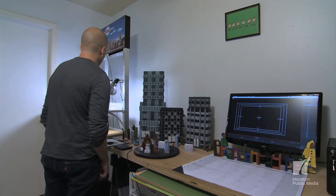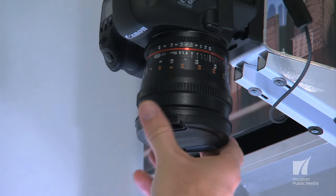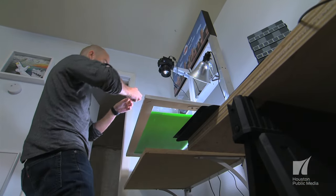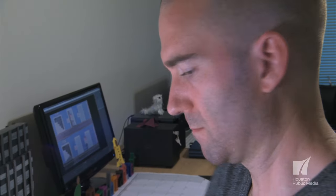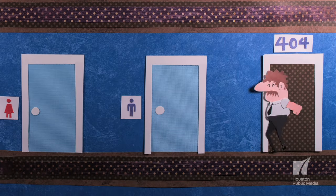Stop-motion animation is stitching a series of photographs together, one frame at a time, which usually equates to 24 frames in a second — so that's 24 photographs to make up one second of animation. In between each of those frames, there are small micro-movements, so when you play them back together, it looks like they're moving on their own.